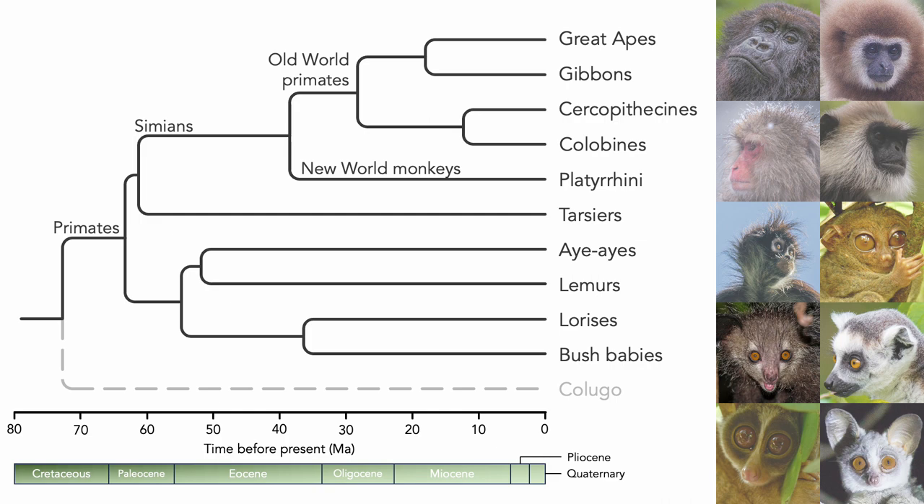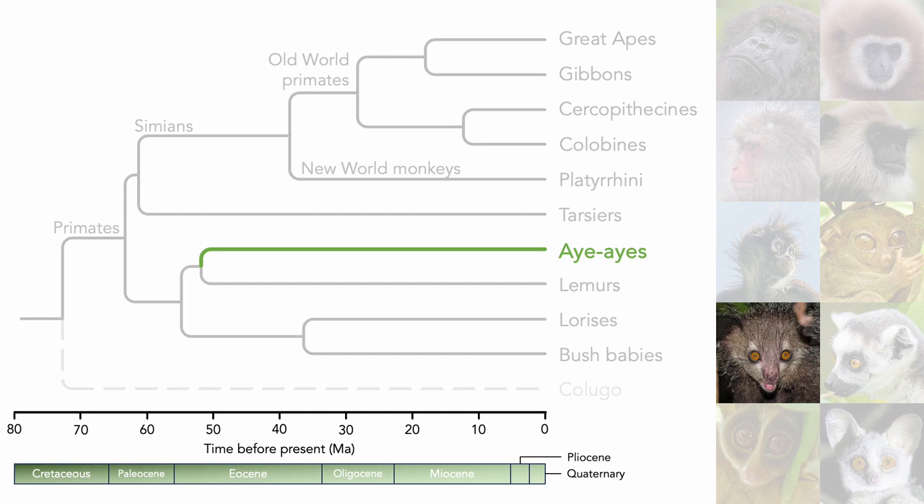Next we have the aye-ayes. Aye-ayes, lemurs, lorises, and bush babies all make up the Strepsirrhini — the wet-nosed primates. The tips of their snouts are furless, soft, and leathery, sort of like dogs or cats.